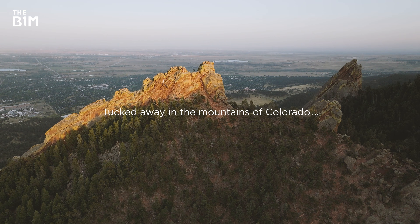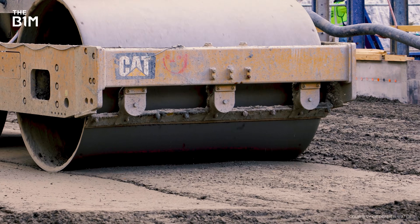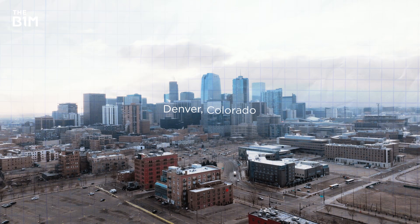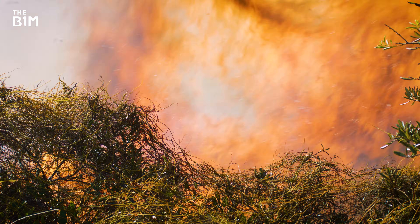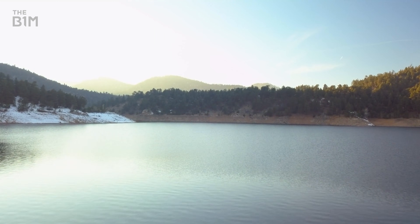Tucked away in the mountains of Colorado is one of America's most unusual construction projects. This is the Gross Reservoir, which has been supplying the city of Denver with much of its water for more than half a century. But not enough water. With more demand on the system than ever before and natural disasters becoming increasingly likely, this man-made lake now needs to be a lot bigger. It's reasonable to assume a reservoir can only be as big as the dam that created it, which is why teams here are having to pull off a rare and difficult task first – they're expanding the dam itself by building a new one on top of it.